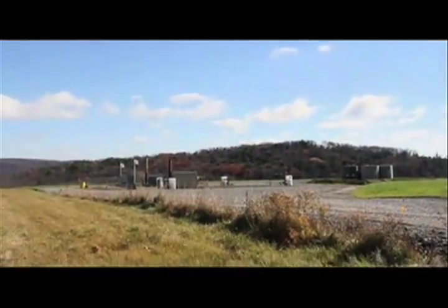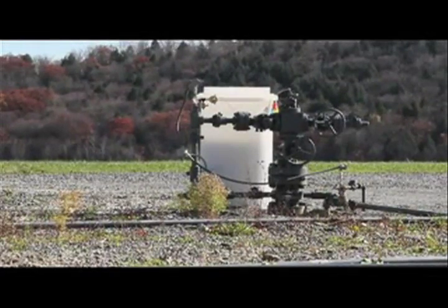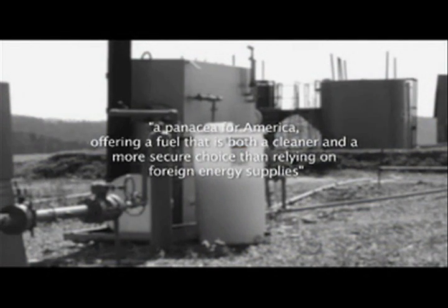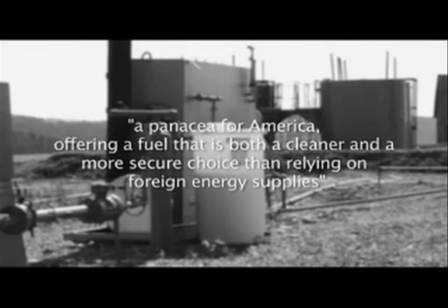Although they declined an opportunity to speak on camera, a spokesperson for the Marcellus Shale Coalition told the ecologist that gas extracted from fracking is both safe and a panacea for America, offering a fuel that is both cleaner and a more secure choice than relying on foreign energy supplies. But Professor Ingrafia disagrees — because in general, oil and gas are not interchangeable. Petroleum is largely used for transportation; natural gas is largely used for heating and industrial activity. Until you can show a plan to transform the U.S. transportation system to use natural gas, that argument is specious.